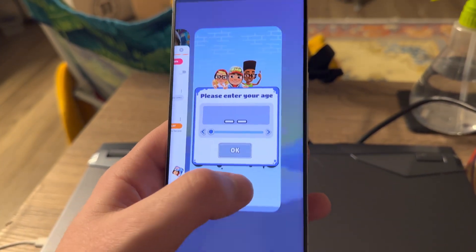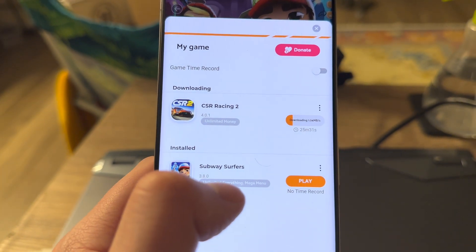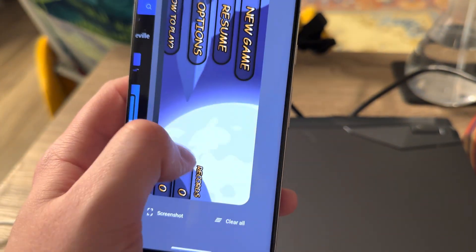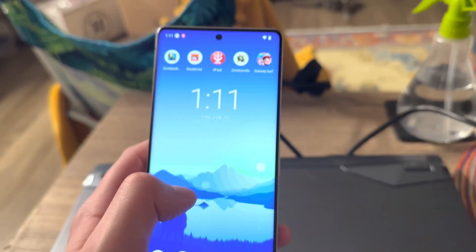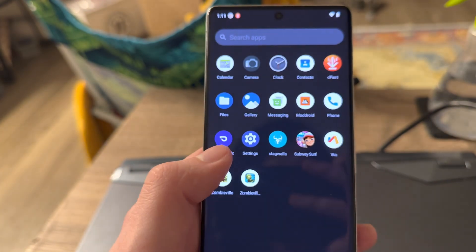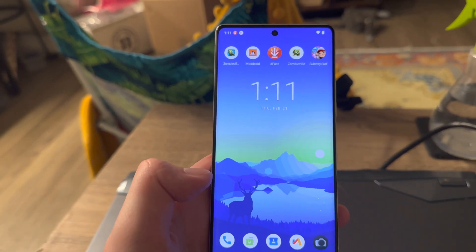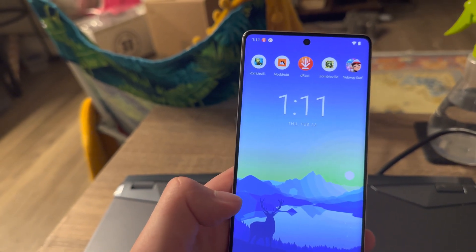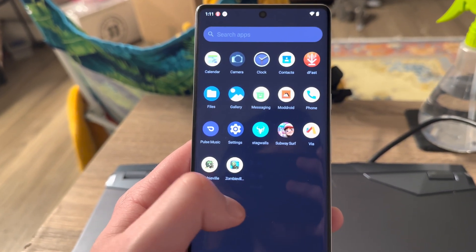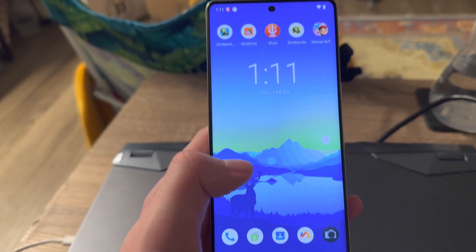So yeah, basically that's it, guys. Just make sure you get this ROM — Stag OS — and it has native 32-bit app support. You can flash the Google apps over it if you really want them. I'm going to do that in a little bit, but as of right now I think I'm just okay with not even using them. But yeah, thanks guys.